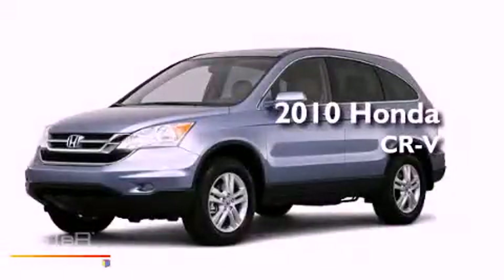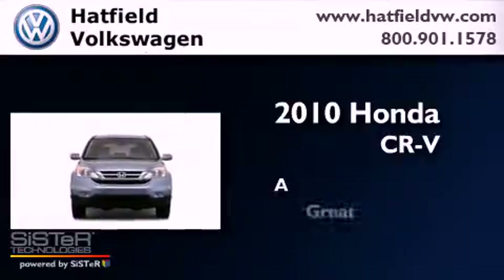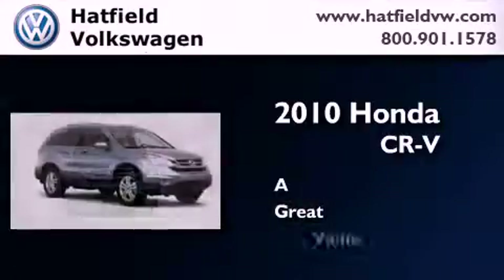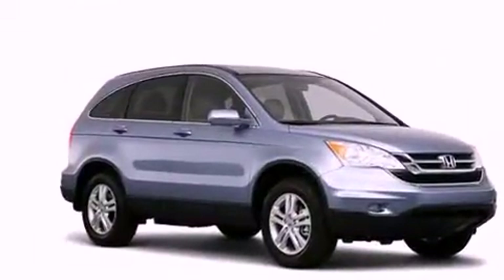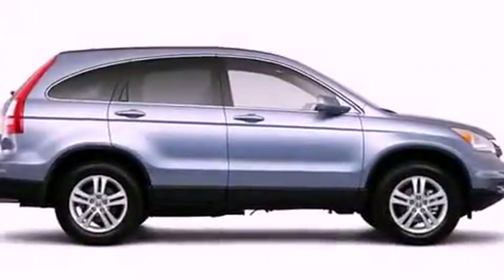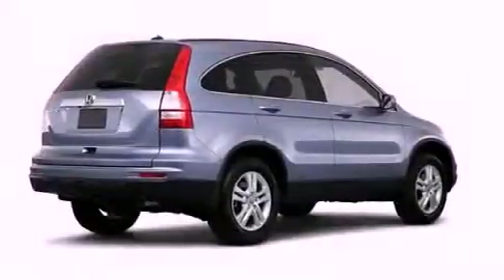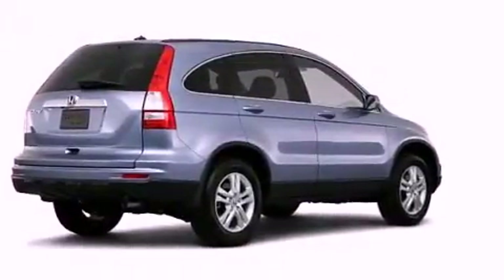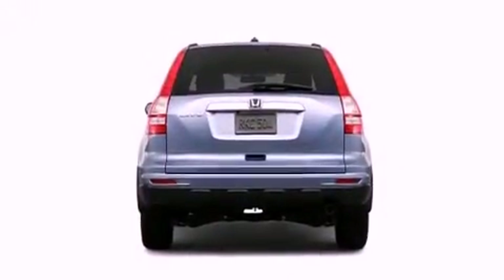This is a 2010 Honda CR-V. All of the following features are included: a power moonroof, heated front seats, a low tire pressure indicator, a CD player, a leather wrapped shift knob, a security system, a passenger side vanity mirror, and a stability control system.